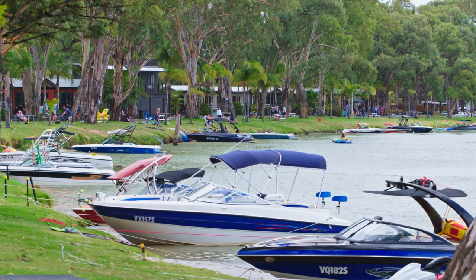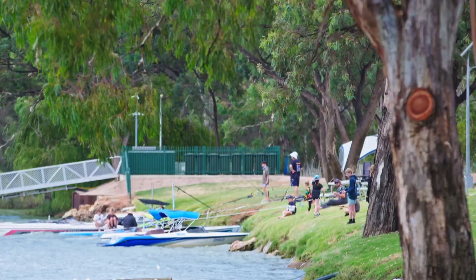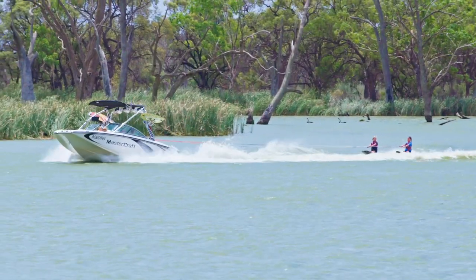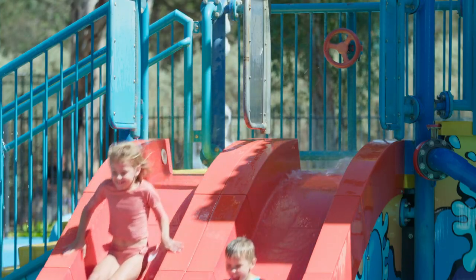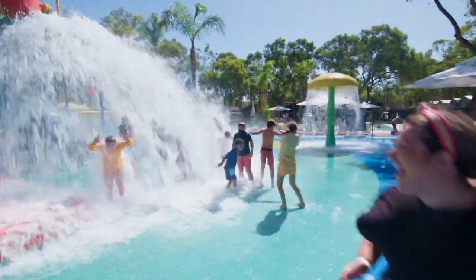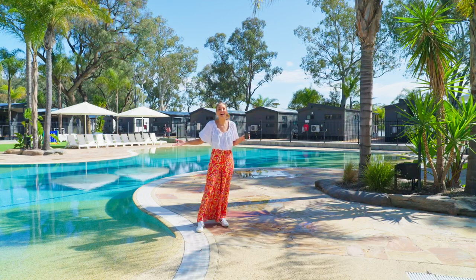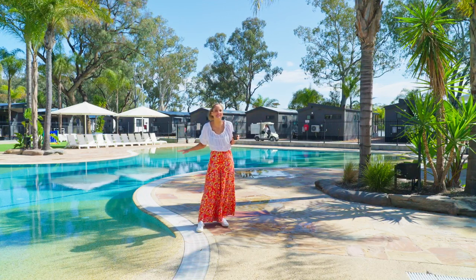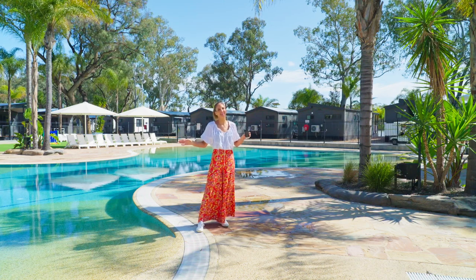Big Four Renmark Riverfront Holiday Park is a paradise for water lovers and perfectly located to enjoy the Riverland. You will love the water park with water slides, sprinklers, and the giant dumping bucket. Or you can spend the entire day lazing by the resort-style pool with a drink and just let the river air soothe your soul.